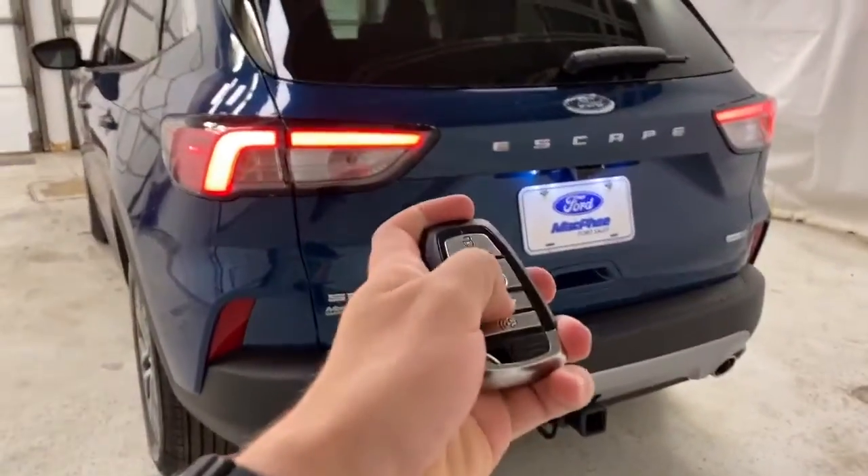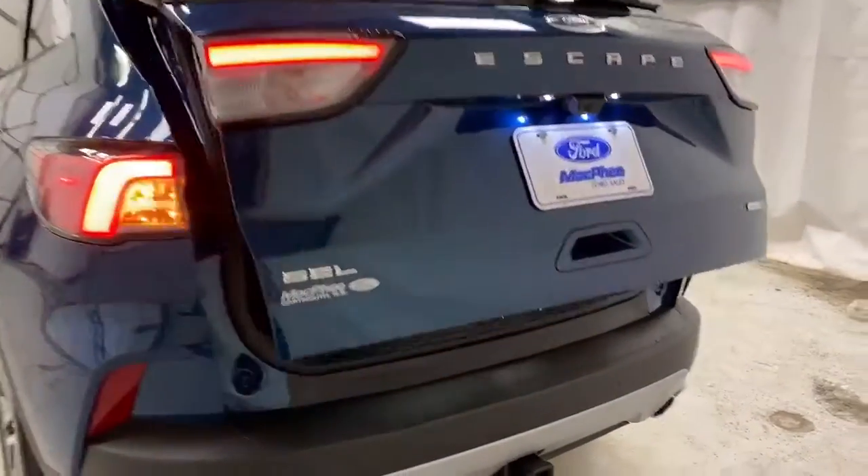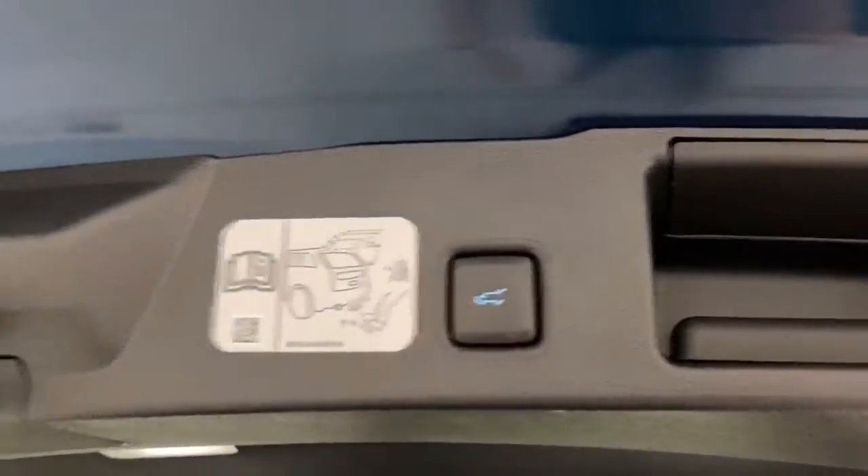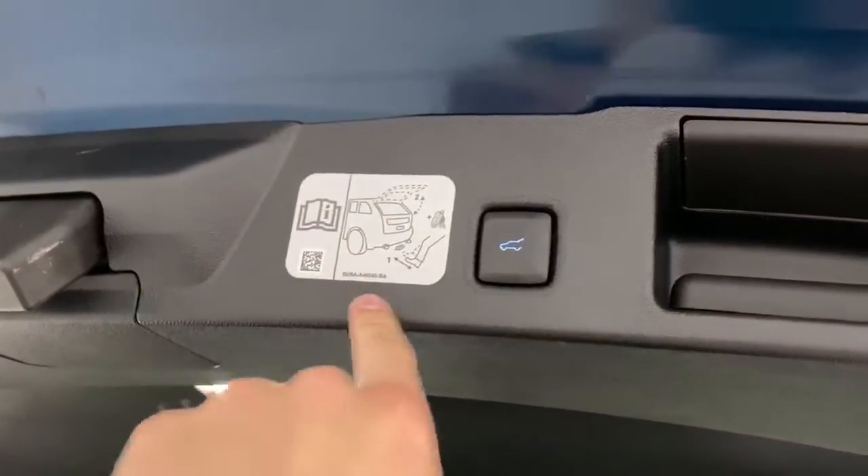Tailgate here — you get your automatic tailgate, it pops up just like that. Lots of storage space in the back of this Escape. Spare tire under here as well as jack and your gas neck filler. Lights for the trunk here. All three rear seats do pop down as well for extra storage. You get your button and you can also use your foot to lift the tailgate, and that closes just like that.